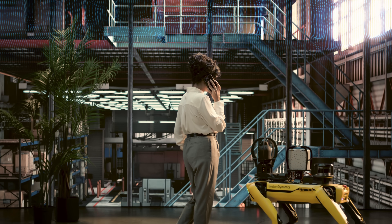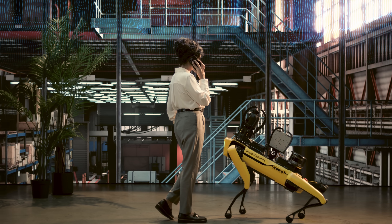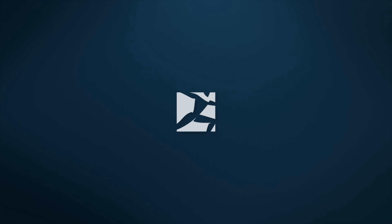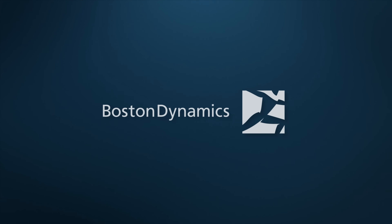Your days will be pleasantly dull with predictably reliable data about the health of your equipment with Orbit from Boston Dynamics. Changing your idea of what robots can do.